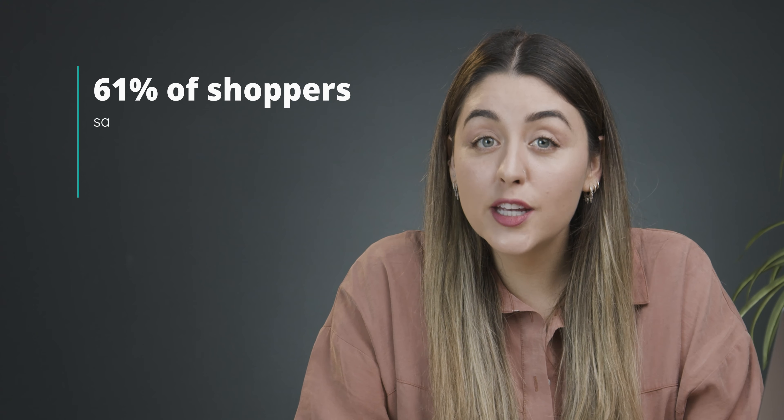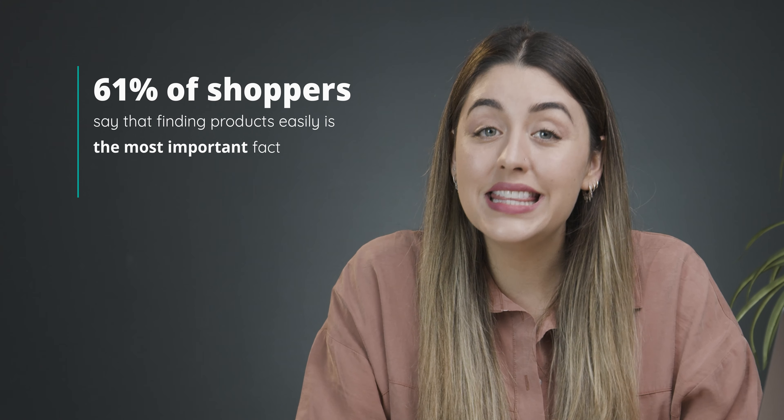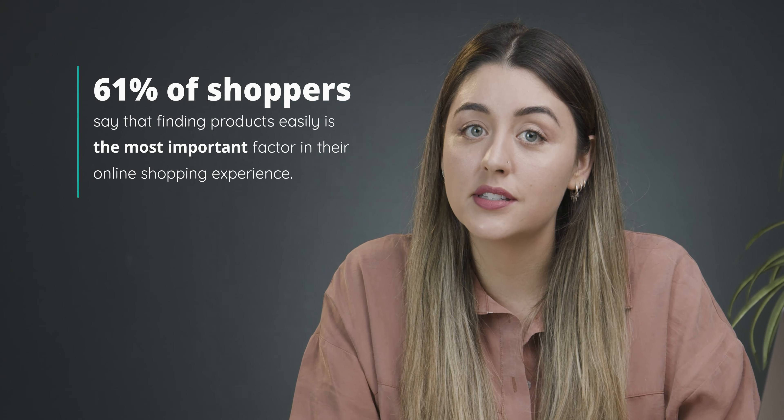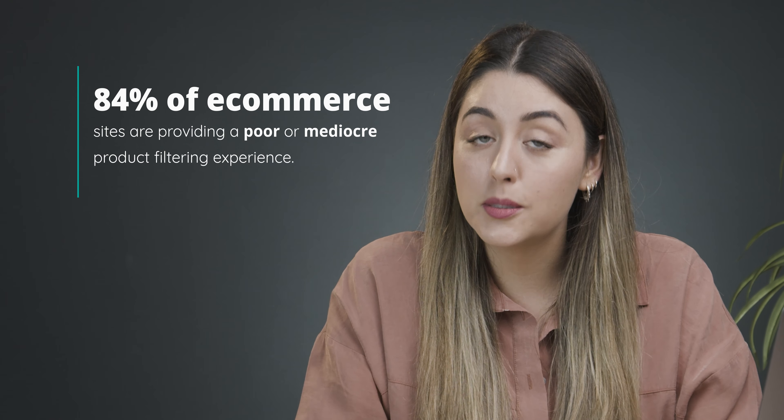Data from Statista shows that 61% of shoppers say that finding products easily is the most important factor in their online shopping experience, yet a Baymart Institute study found that 84% of e-commerce sites are providing a poor or mediocre product filtering experience.